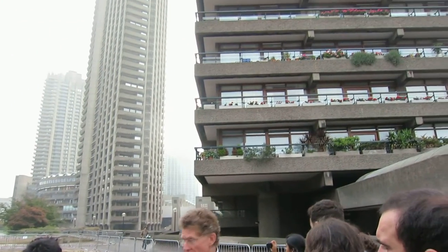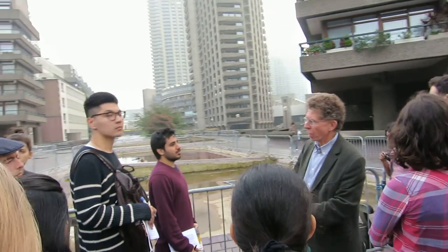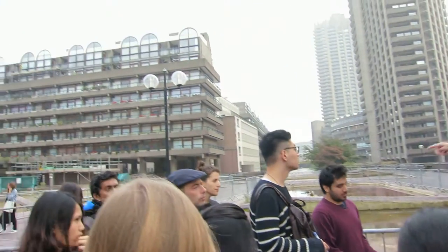That was part of the concept that we could have urban gardens here above the traffic formation and then the buildings here.